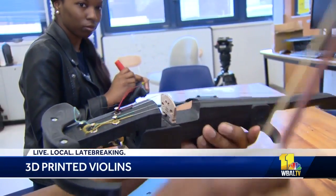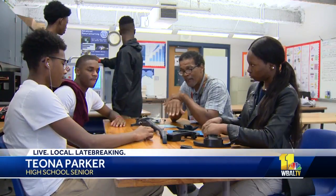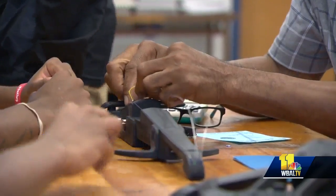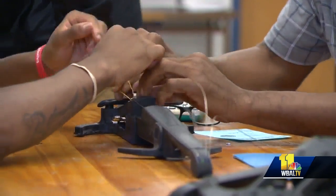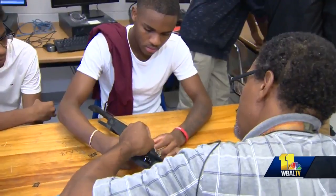When technology and music come together, great things can happen. Not a lot of females per year in a machine operation, so to know that I can be one of the females that make a change is good. Students in the advanced manufacturing program at Carver Vocational Technical High School on Baltimore's west side are proud of what they've created and decided to gift their music department with several electric 3D printed violins.